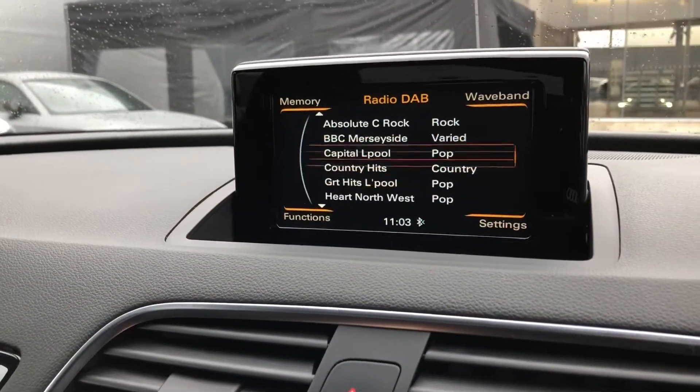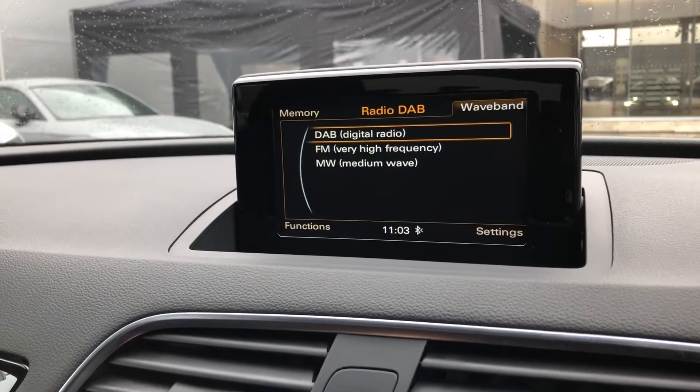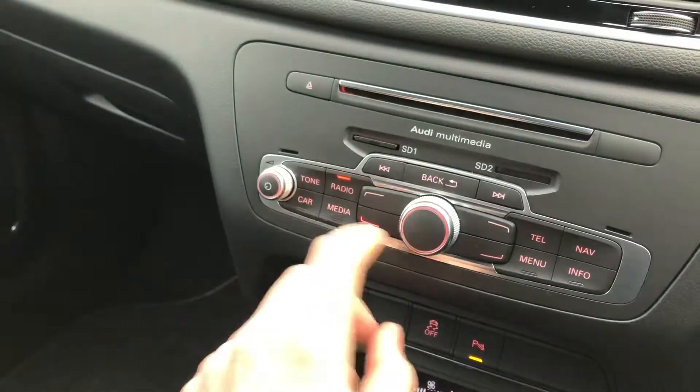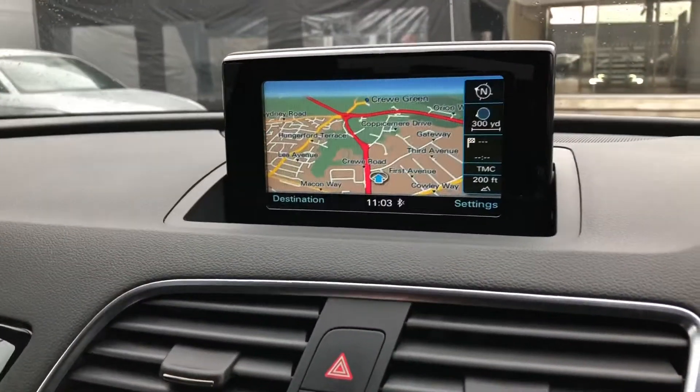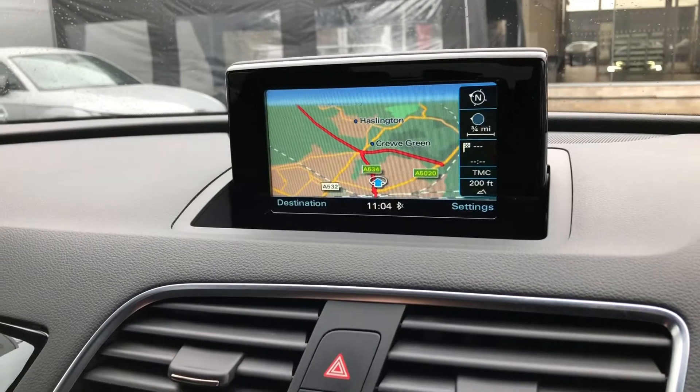From the MMI you can control things such as your DAB radio station, giving you an endless list of things to listen to whilst you're out and about — choose from AM, FM, and DAB. This is all controlled using the dial in the center console, where you can also flick through to your mobile phone connected through Bluetooth to control music and calls, and you can also view your satellite navigation to easily view routes and directions.